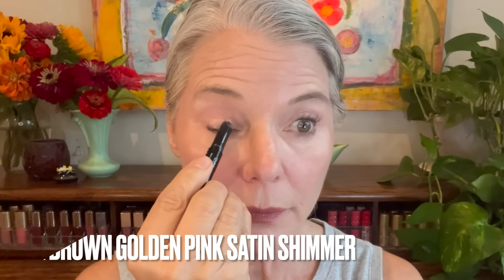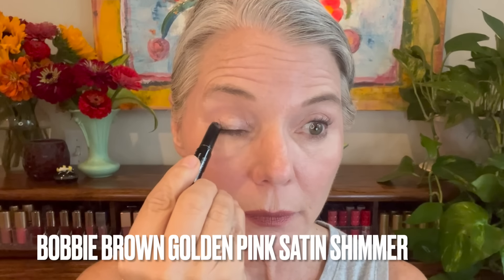Now we're getting into the single eyeshadows that are pretty much designed for one-and-done shadows. Although you certainly can use more than one shade for a more complex look, for purposes of today's video, we are talking one-and-done. Let's start with eyeshadow sticks — I think these are the easiest of all. You simply swipe them on like a crayon, blend the edges with fingers or a brush, and you are good to go.